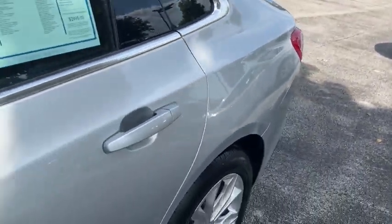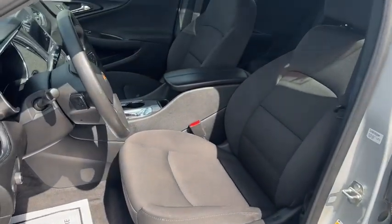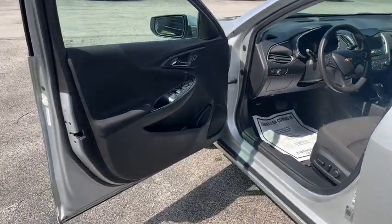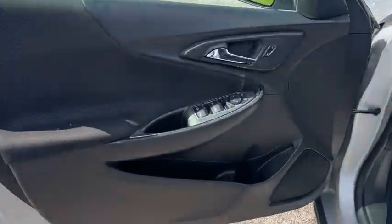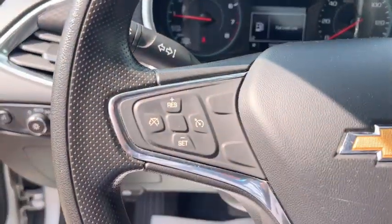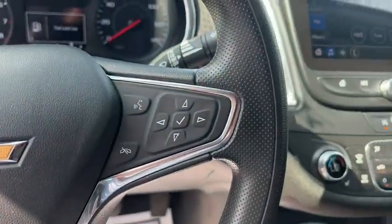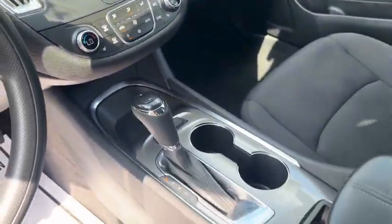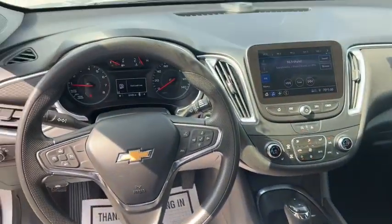Delight in the drive while advanced technology protects and entertains your most precious cargo. Get into the Malibu. The Malibu.